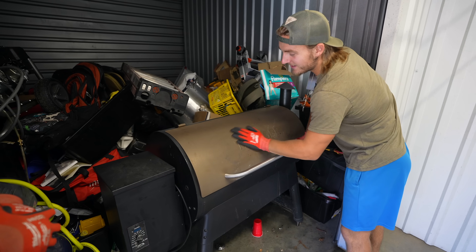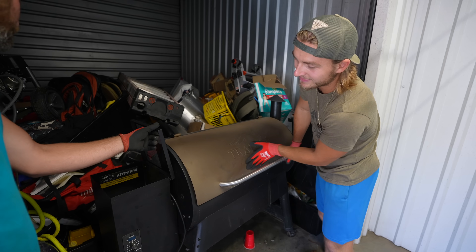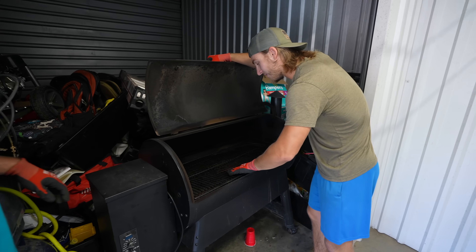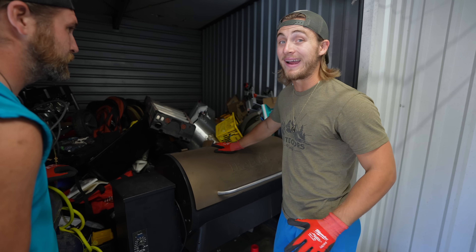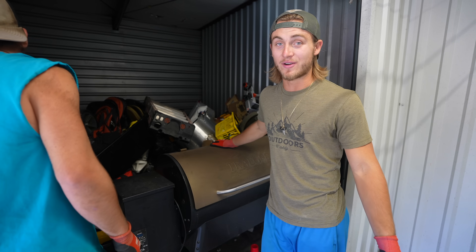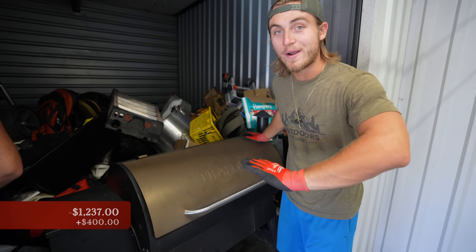Right off the rip we got ourselves a nice little Traeger here. There's a little bit of scrapes but I think a lot of that comes off. It comes with pellets, ready to cook. It just needs to be cleaned up a little bit. We did some research — this is one of the first ones online. On OfferUp I've seen as high as $500 sold, and on Facebook Marketplace as low as $300. We're gonna call it in the middle — $400 for the Traeger grill.